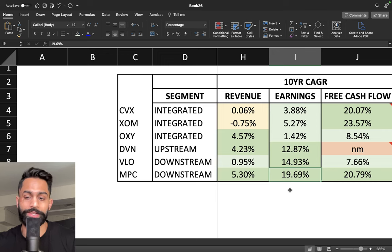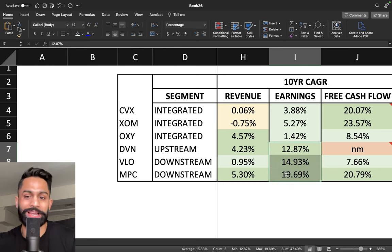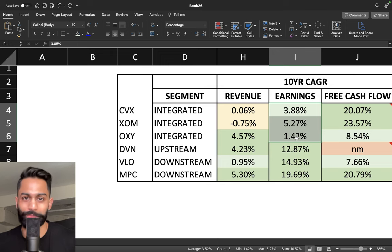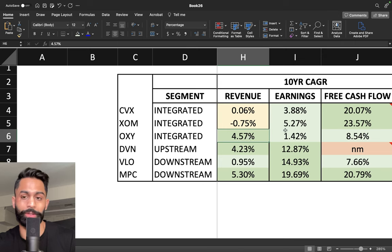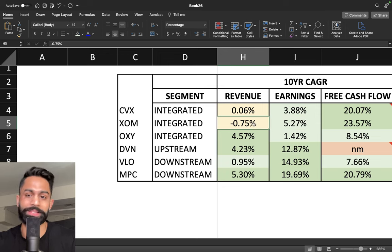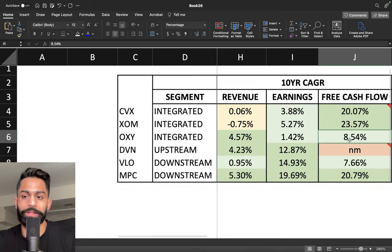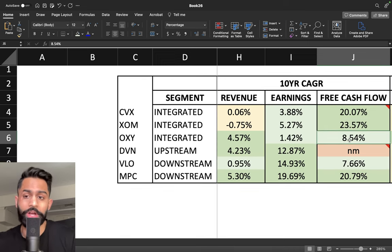In terms of earnings, Marathon Petroleum has seen the best earnings growth at over 19% over the last 10 years — that's growth stock-type earnings. Valero is a little under 15%, and Devon Energy at over 12.8%. Upstream and downstream companies have done really well in earnings per share growth, whereas the integrated companies have been mostly flat. Exxon's earnings have grown about 5.2%, and free cash flow for Chevron and Exxon has grown 20 to 23%, meaning they've become more efficient.